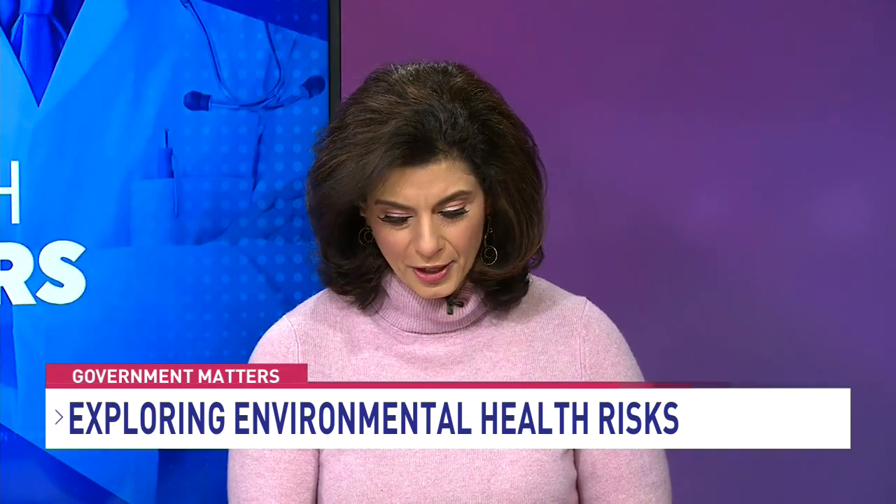Tell us about the mission of the National Human Genome Research Institute and how your work fits into that. As it relates to genomics diversity, the Genome Institute has extramural programs that fund researchers across the country and sometimes around the world to do genetic research, ensuring those researchers are mindful of having diversity among the people they study. There's also an internal component where people like myself directly fund and support studies involving various populations around the world.